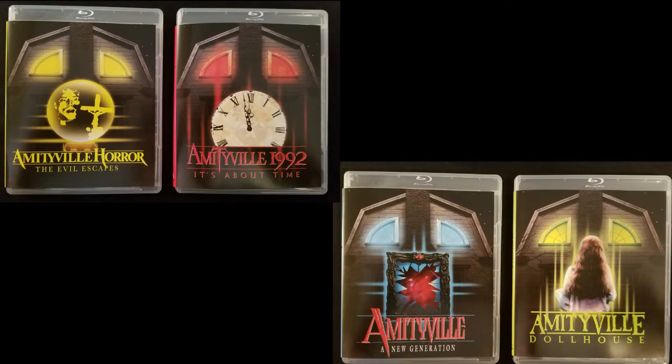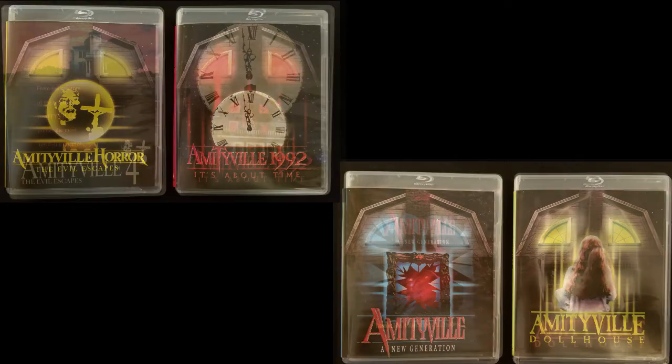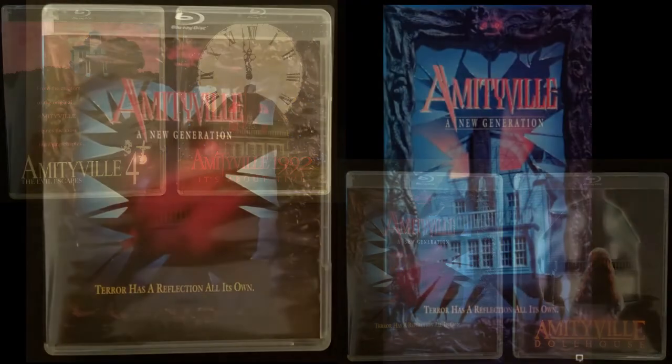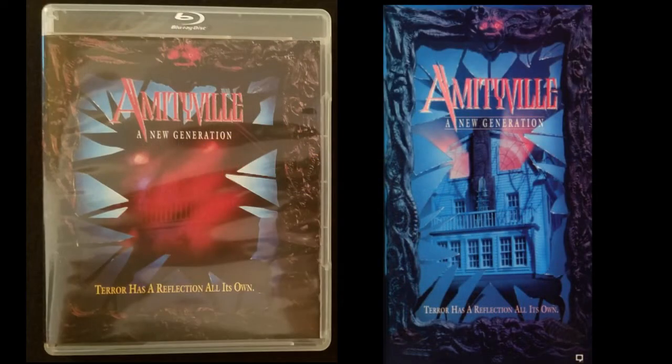Each release has newly created artwork, and the original VHS art is included on the reversible sleeve. I have a lot of great memories seeing this artwork in the video store as a kid, so I'm glad it's included here. Unfortunately, the art for Amityville: A New Generation is a little different than it was in the video store.